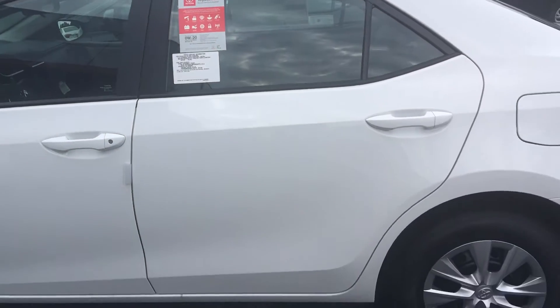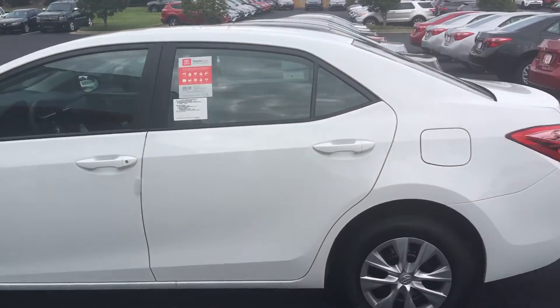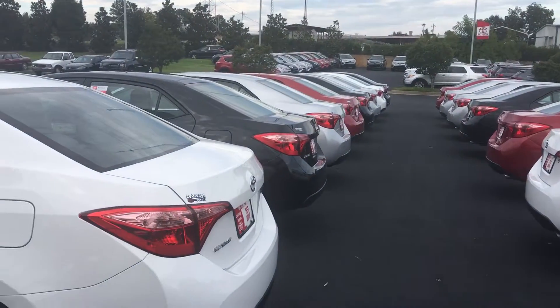All of our cars here at LaGrange Toyota come with a minimum two years, 25,000 miles complimentary maintenance and tires for life. We're the only Toyota dealership in the state of Georgia that does the tires for life. As you can see, we keep a great selection here.